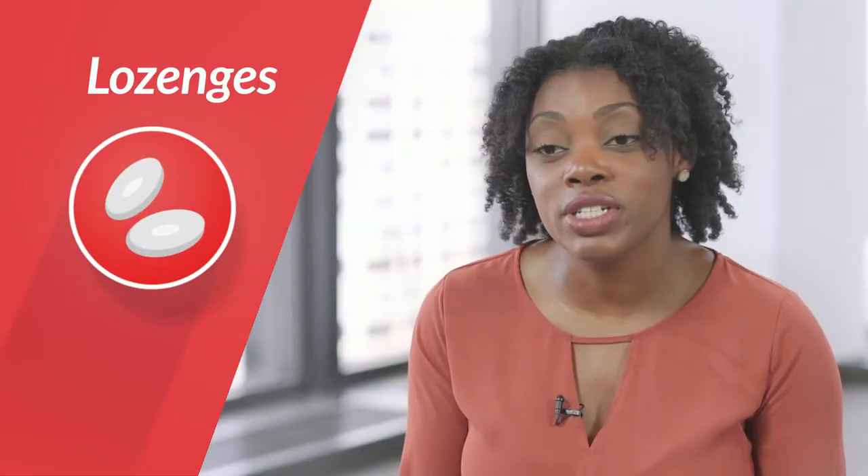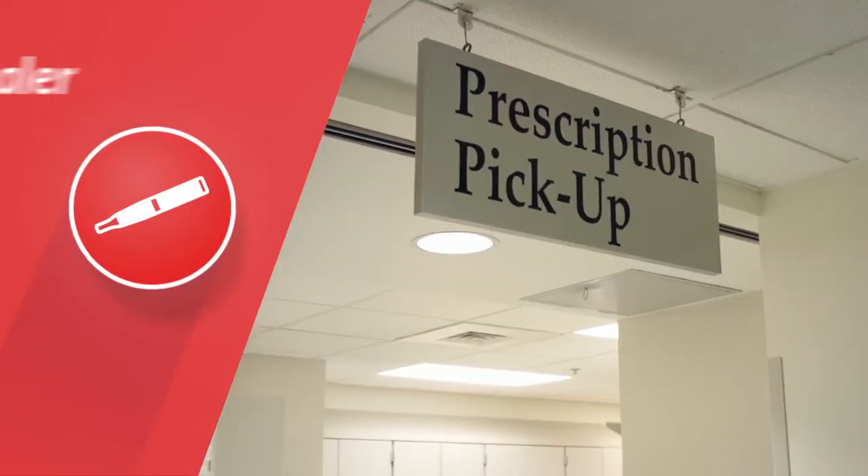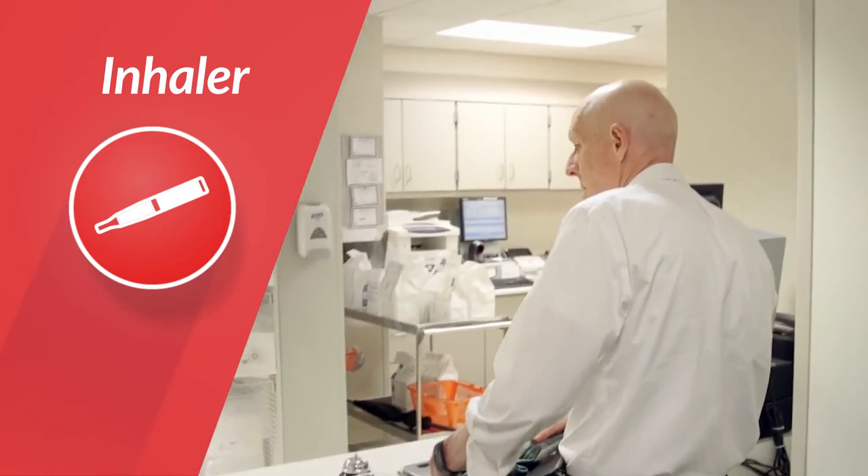Nicotine lozenges are another nicotine replacement therapy option, and the nicotine is released as it dissolves in the person's mouth. Nicotine inhalers also require a prescription, but they're similar to the spray in terms of how they are delivered.